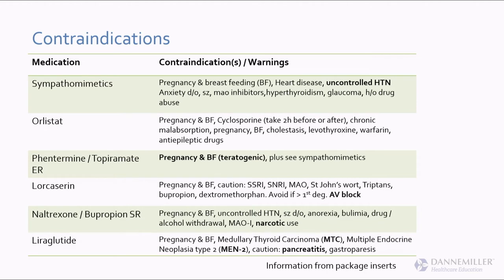Liraglutide was only studied for weight loss, so you won't see mention of A1C in the package insert. If you're treating diabetes, use Victoza; if treating for weight loss, use Saxenda. Be careful with patients who have a history of medullary thyroid carcinoma or MEN2. For humans with no personal or family history, still counsel about it, feel their neck every visit, and document well.